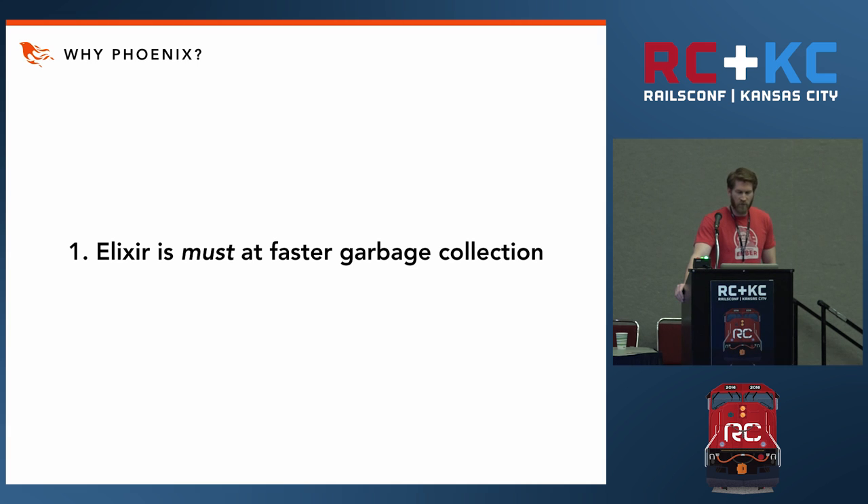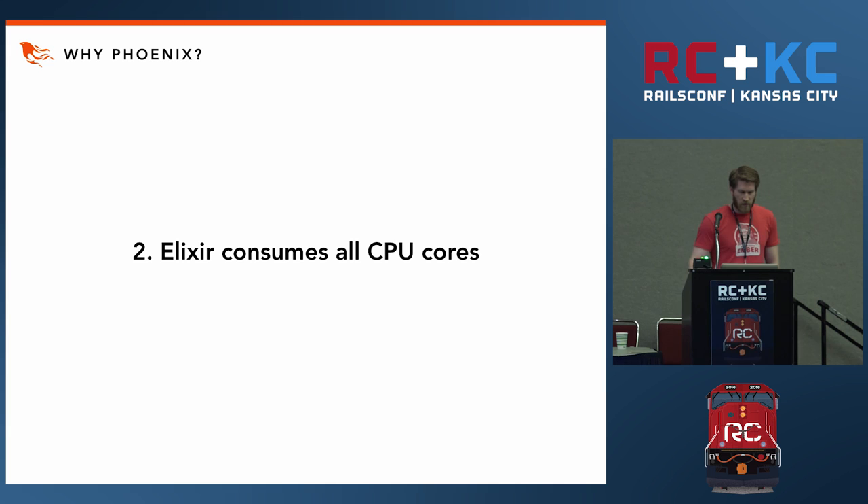So while the total number of objects to be collected may be similar to a Rails application, in a Phoenix app any given garbage collection is limited to its own process instead of running on the entire world. This means the collection ends faster and runs on much fewer objects. Erlang, the language Elixir is built on top of, consumes as many cores as possible in the CPU, whereas Ruby was built and is still meant for a single-core world.